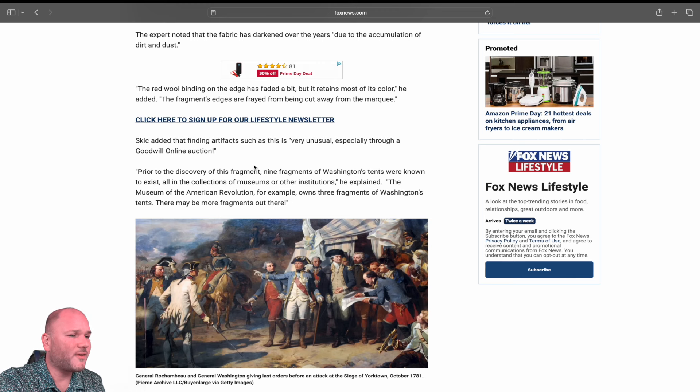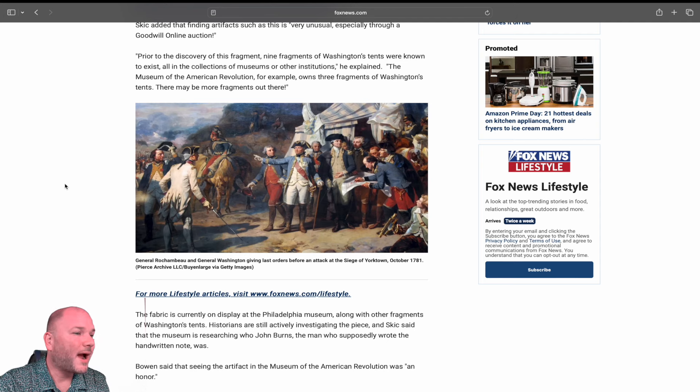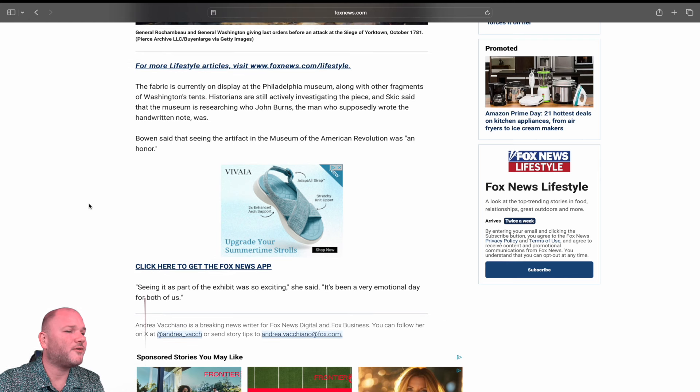Skick added that finding artifacts such as this is very unusual, especially through a Goodwill online auction. Prior to the discovery of this fragment, nine fragments of Washington tents were known to exist, all in the collections of museums or other institutions. The Museum of the American Revolution, for example, owns three fragments of Washington tents. There may be more fragments out there. The fabric is currently on display at the Philadelphia museum, along with other fragments of Washington's tents.